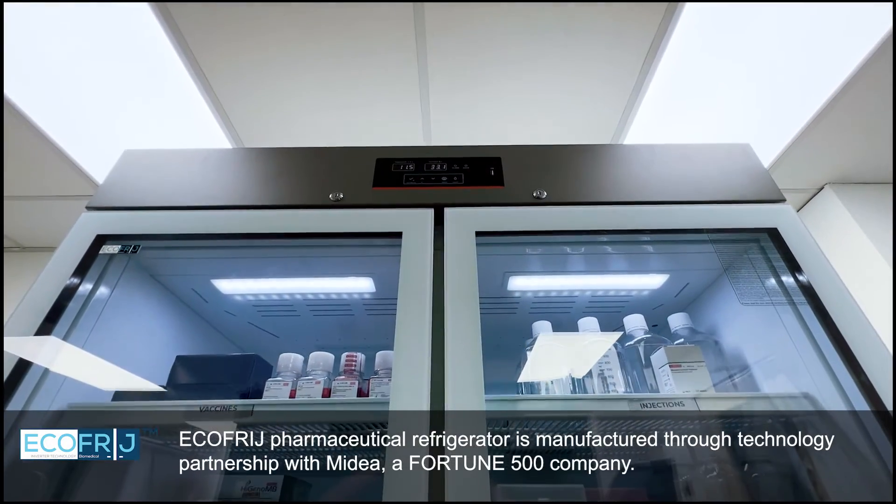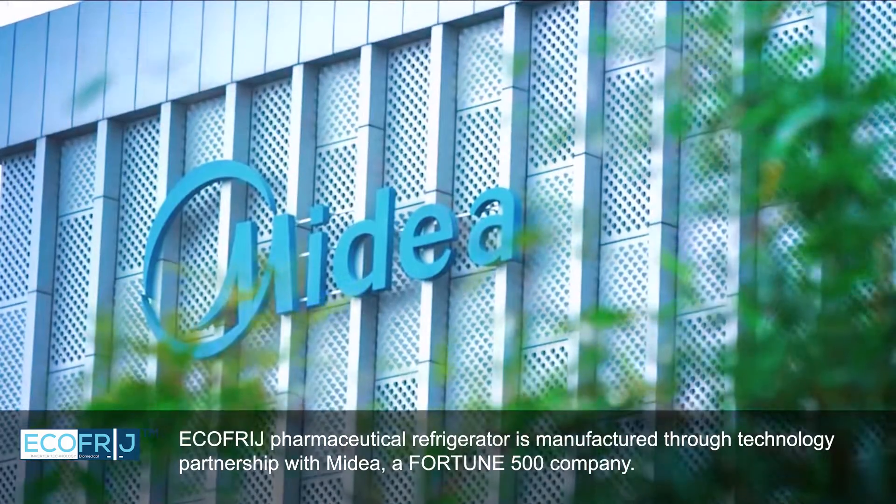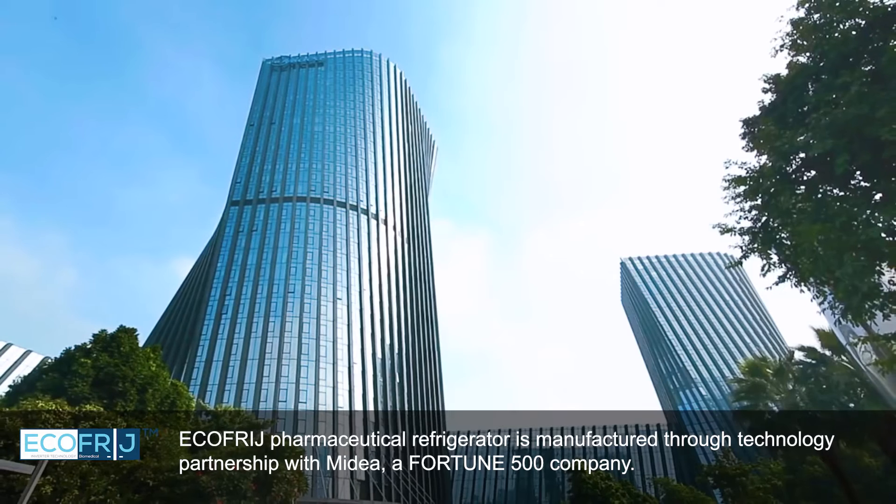EcoFridge Pharmaceutical Refrigerator is manufactured through a technology partnership with Mydea, a Fortune 500 company.